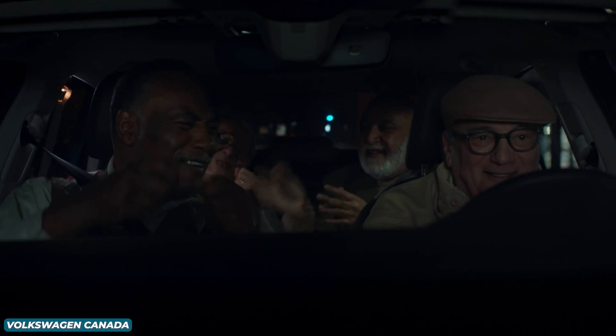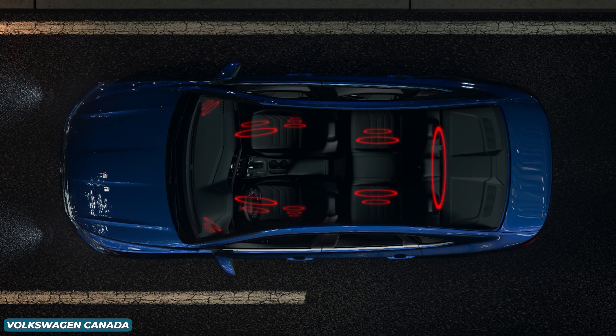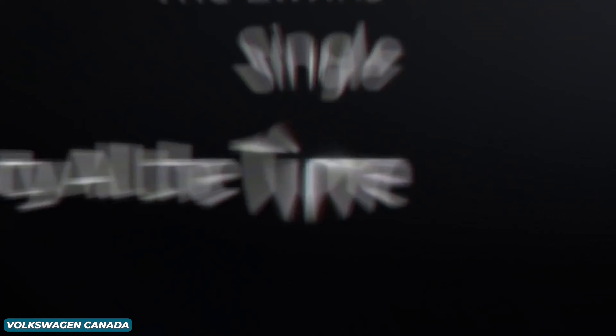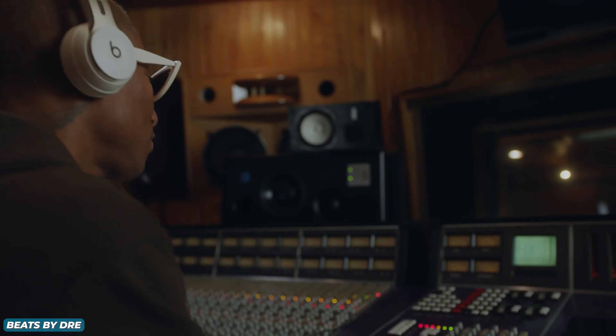Moving on, another fun mention is Beats Audio, offered in both Chrysler and VW products. It's definitely a product of its time, and most people don't have great things to say about it. It's definitely an upgrade from the standard system, but its biggest selling point is usually the marketing and the celebrity endorsement. This option feels a lot more dated just because Beats has kind of fallen off in the past few years.